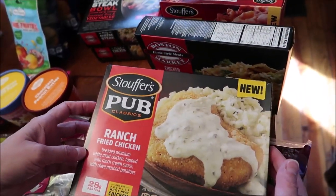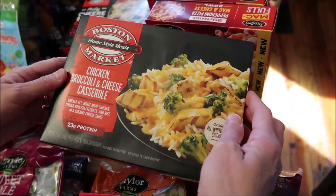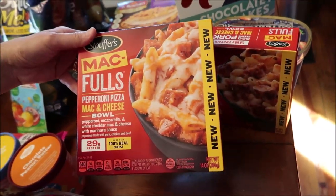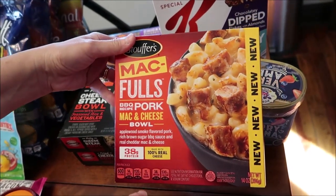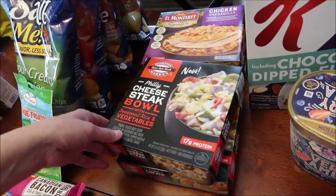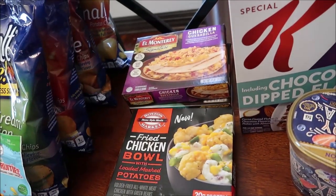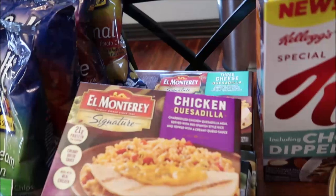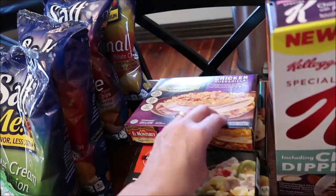Kevin's going to be reviewing these on his Lunchtime Review channel. This is the new Stouffer's Pub Ranch Fried Chicken Meal, the Boston Market Chicken Broccoli and Cheese Casserole, the Stouffer's Mac Fool's Pepperoni Pizza Mac and Cheese Bowl, and the Barbecue Recipe Pork Mac and Cheese Bowl. This is the Boston Market Philly Cheesesteak Bowl and the Fried Chicken Bowl with Loaded Mashed Potatoes. Also El Monterey Signature Chicken Quesadillas and Three Cheese Quesadillas.